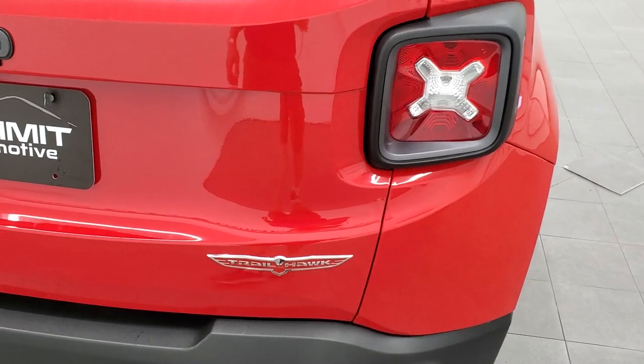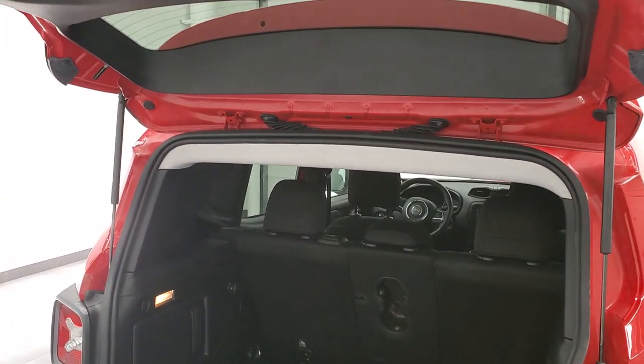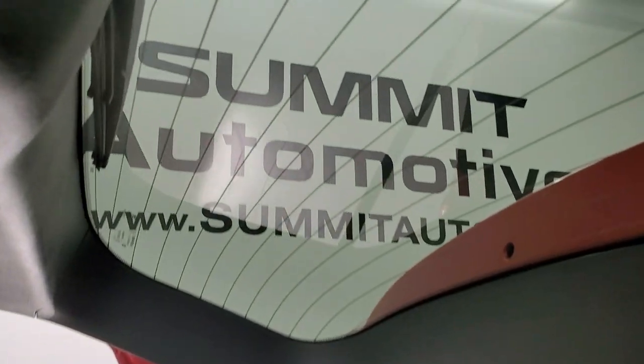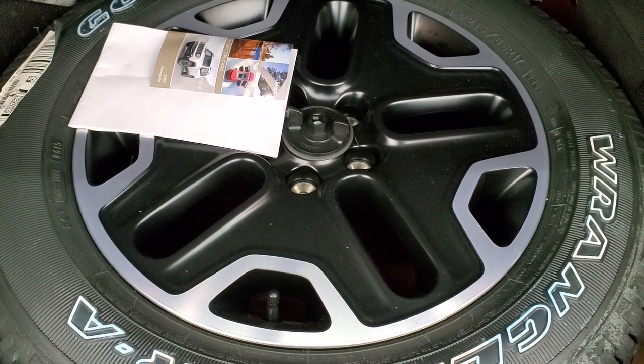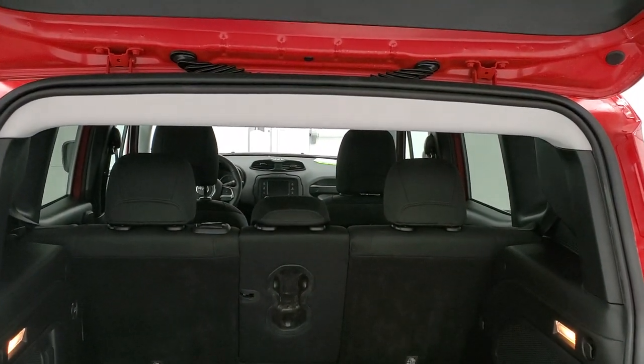The rear gate is in nice condition. You get the Trailhawk badge there. It's a manual lift gate, but once you get it up about a quarter way, it automatically goes up with that shock. And if you ever wanted to know where Sasquatch was, he's on your back window. The back storage area is very clean. With the Trailhawk, you do get a matching spare tire and rim as part of the package. Those seats fold down for extra storage, and the shocks are doing a nice job holding that trunk up.